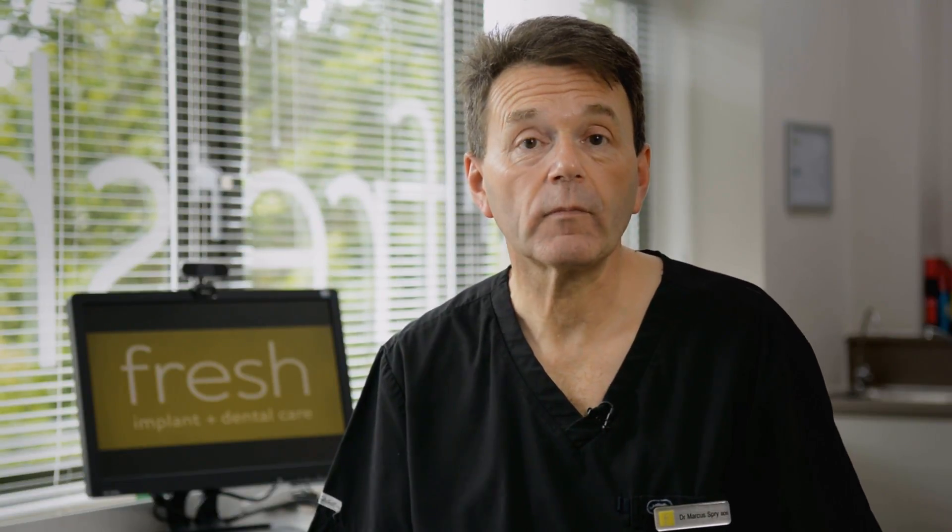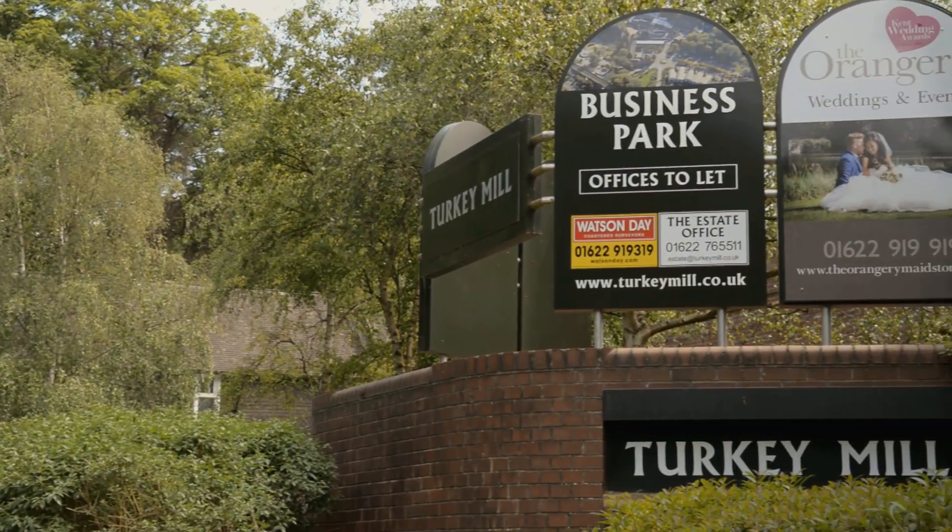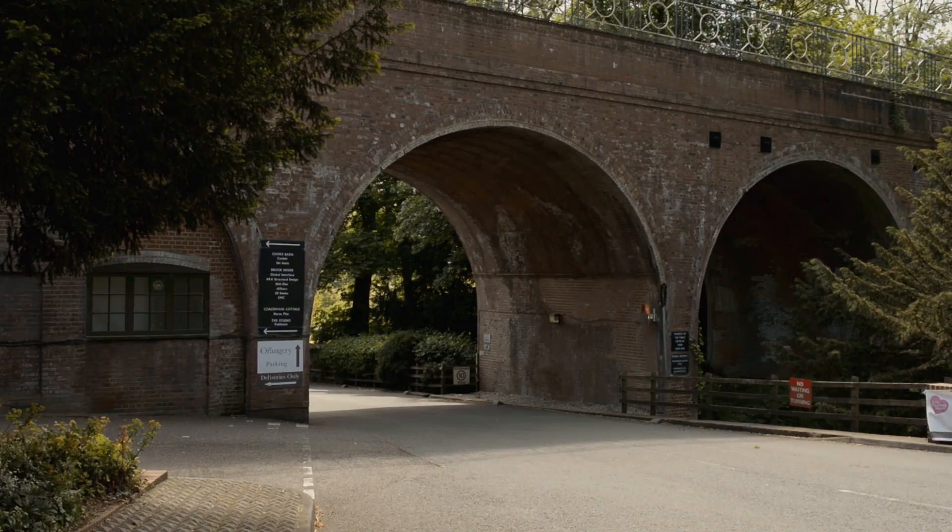Here's how to find us. You come off the Ashford Road which is the A20. You go onto the Turkey Mill Park and you'll pass under a railway arch.